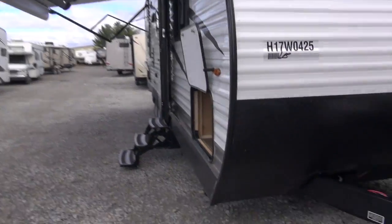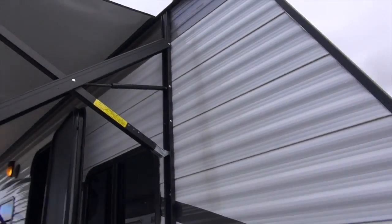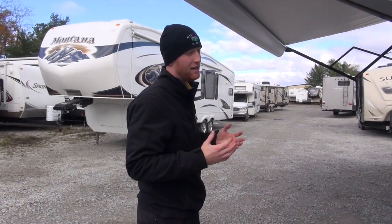You're going to have the A-frame up front, and you're also going to have a Magnum Truss roof system — which you cannot see from here. That's 3/8 inch tongue-and-groove plywood in the roof. It's a Magnum Truss roof system, so it's going to hold 4,500 pounds, which is 50% more than anybody else in the industry.